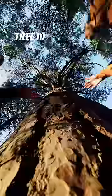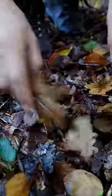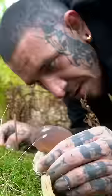Number two: it's important to learn how to identify a tree, or at least take notes of your surroundings. You might find leaf litter or features around to be able to identify them.